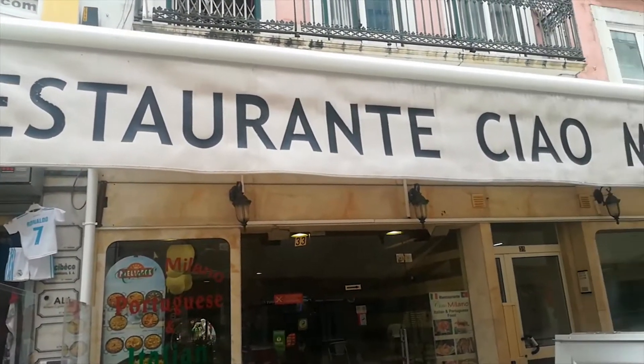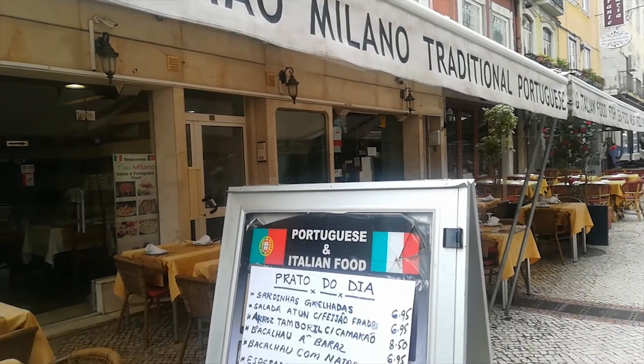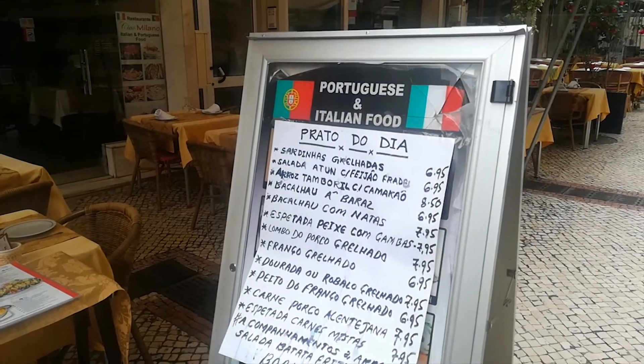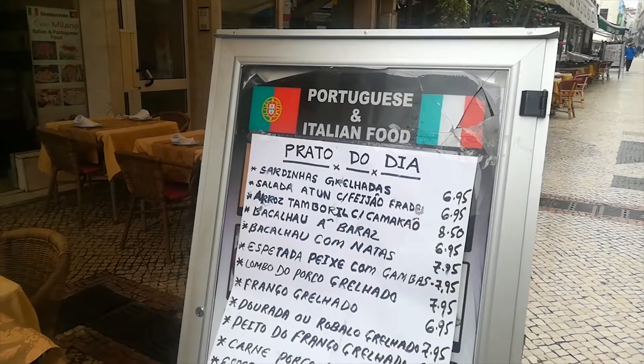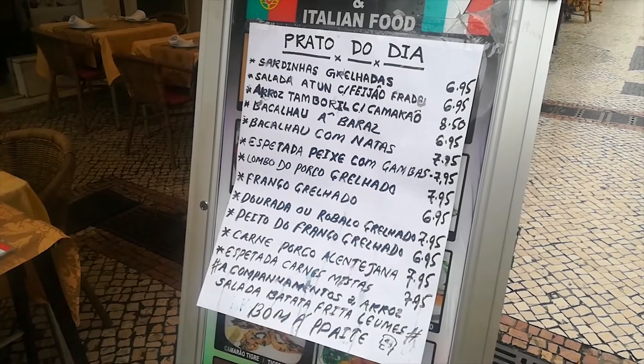There's a restaurant called Ciao Milano. It's not Portuguese. It's mixed. If you want to eat Italian, eat Italian. If you want to eat Portuguese, eat Portuguese. It's almost about 7 to 8 or 9 euros.